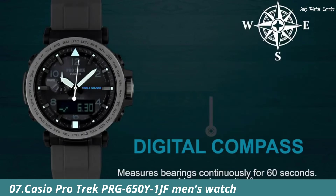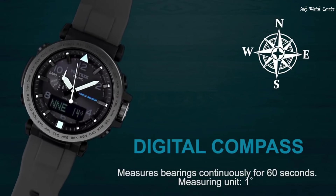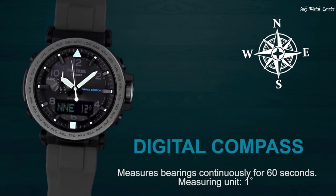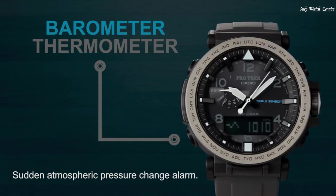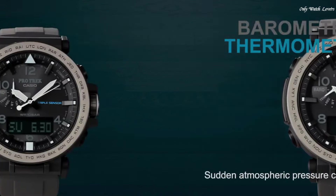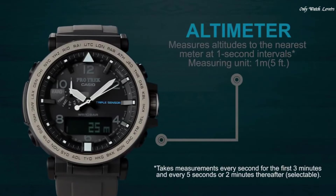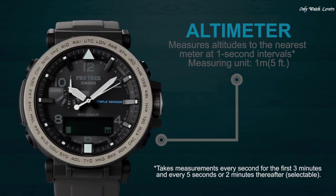Number 7: Casio Pro Trek PRG-650Y1JF Men's Watch. It has Japanese solar quartz movement and 5,545 caliber. Polymer stainless steel case of round shape. Case dimensions are 51.5mm in diameter and 13.4mm in thickness.